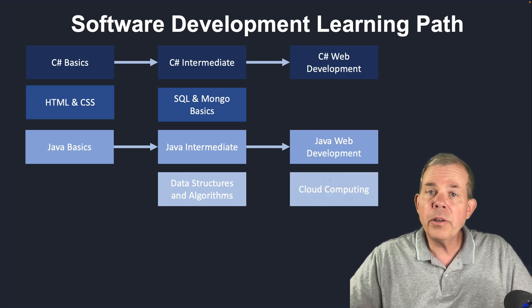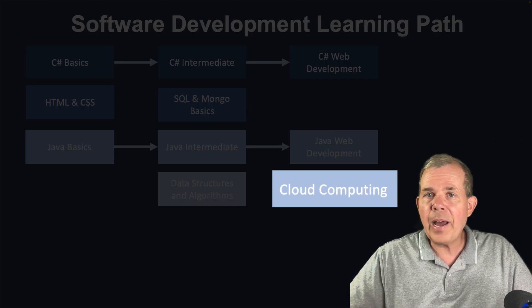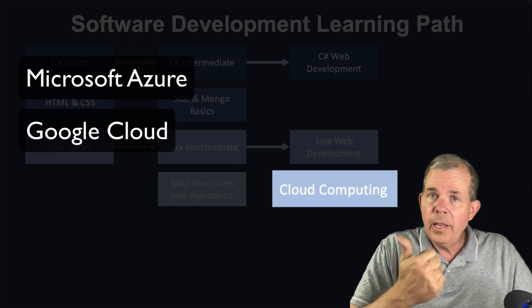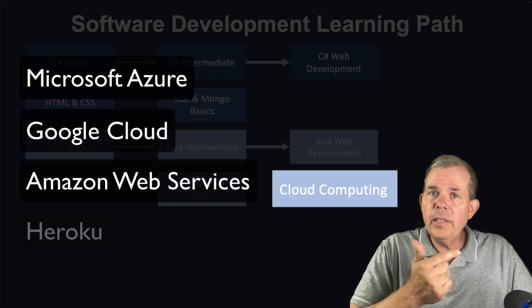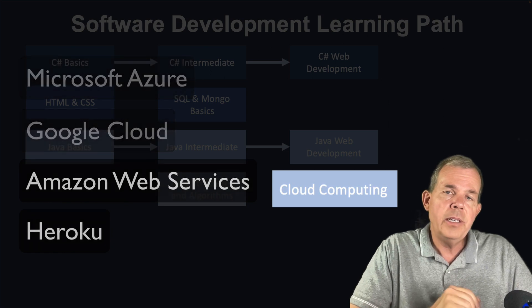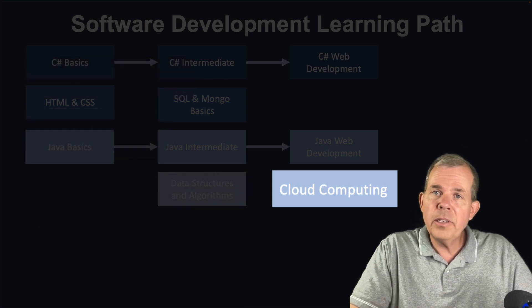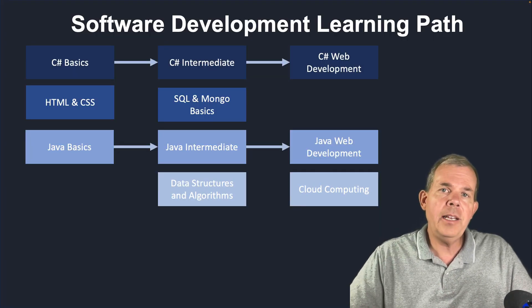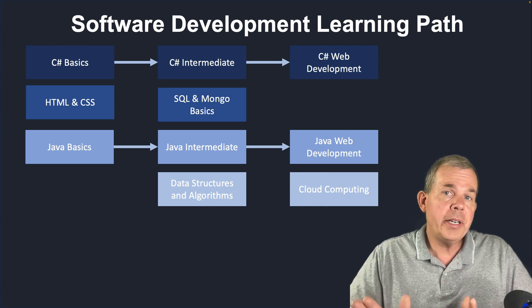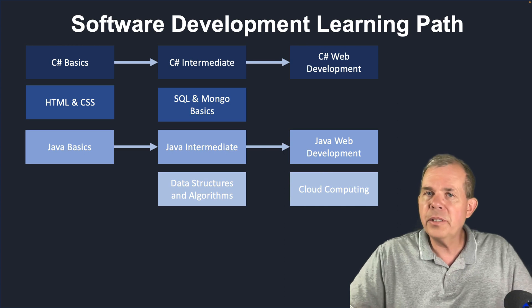You're also going to have a cloud computing course. Students will be able to host applications on Azure, as well as Google Cloud, Amazon Web Services, and Heroku. In this course, you learn the deployment process of taking a web app and a database and pushing it out to scale to millions of users.